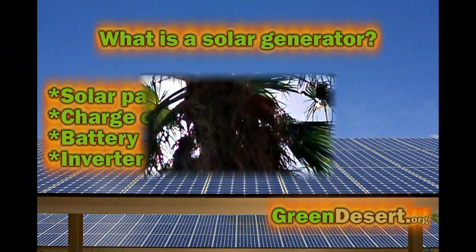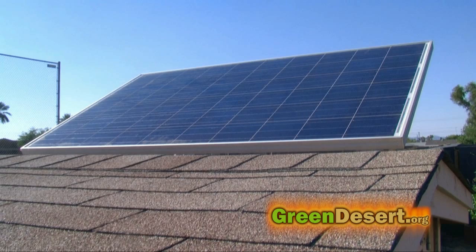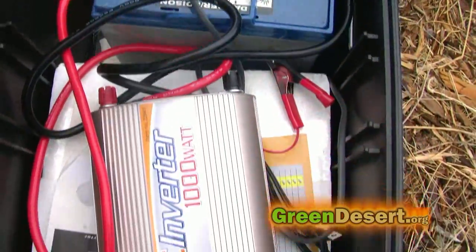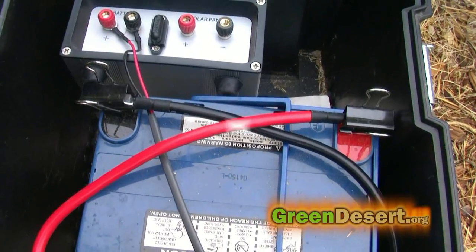A solar generator is basically four items: a solar panel, a charge controller, the battery, and an inverter. The solar panels produce the power, batteries store the power. Charge controllers make sure the power is flowing properly into the batteries, and the inverter converts the power to 120 volts so you can use most electrical gadgets.